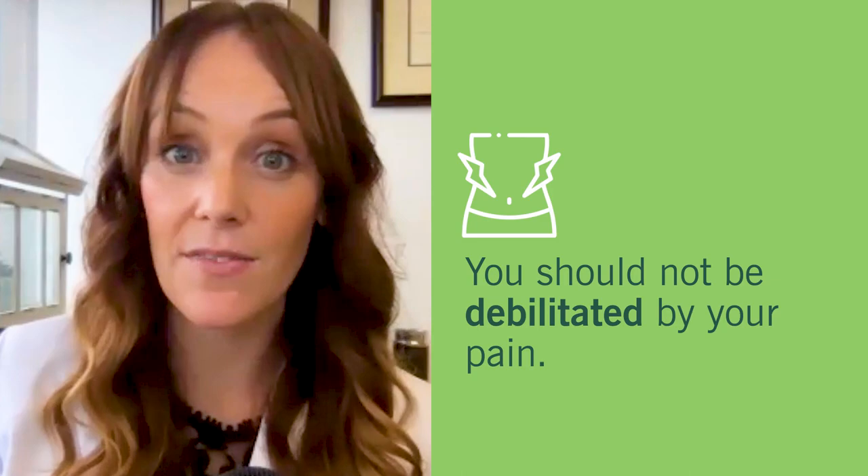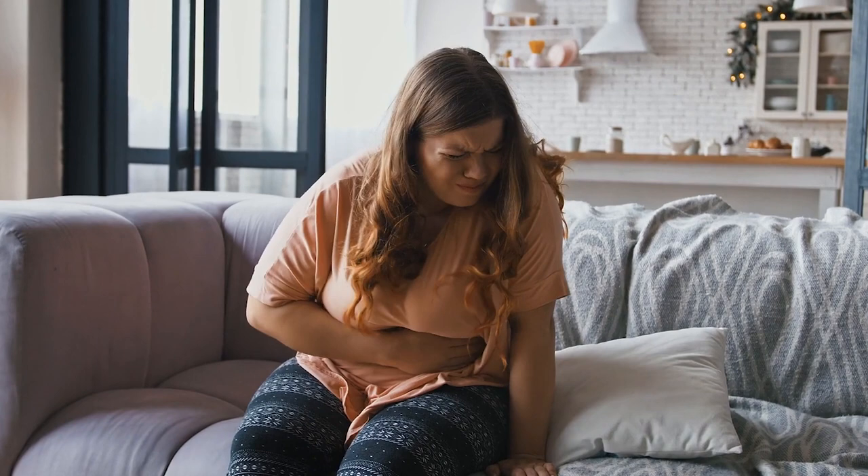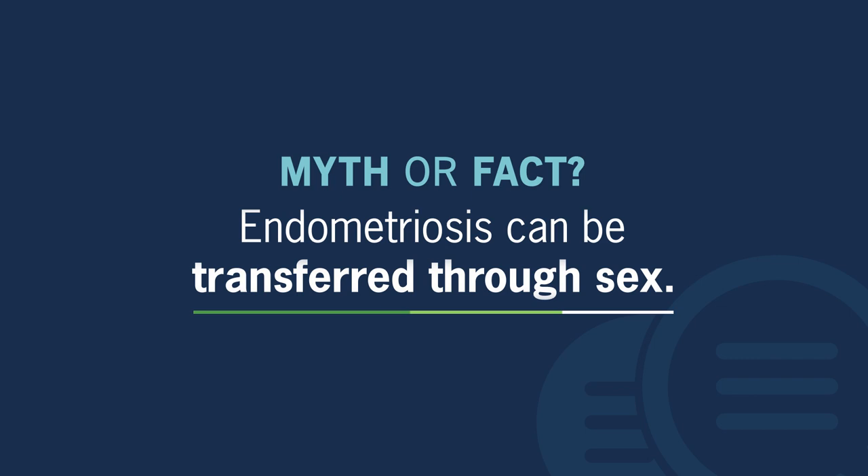A lot of patients ask me what is normal regarding period cramps. My short answer is that if your period cramps are impacting your quality of life, they are not normal. You should not be debilitated by your pain. You should not be calling into work or missing school because of pain with periods — no, absolutely not.